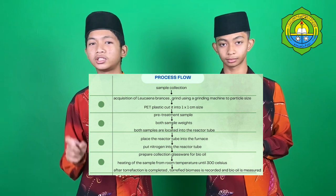In my right hand, this is a sample of ground Rukina branches. And in my left hand, this is the process one sample. The name of this process is the Perfection Process.